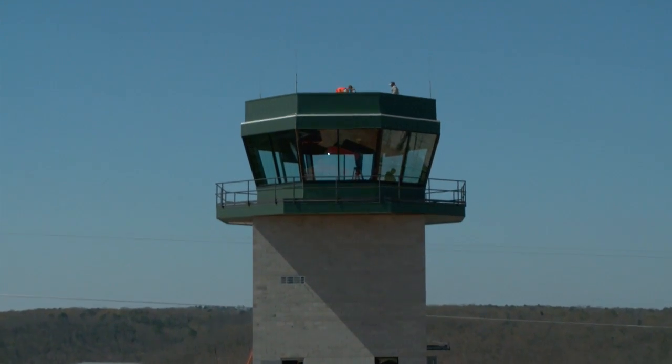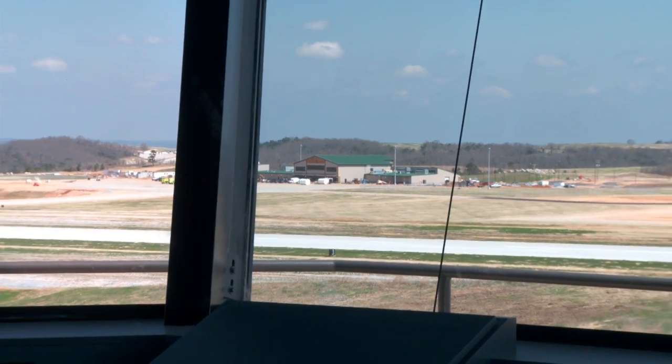The tower is basically done, the radio control equipment is going in. We're very close to having this thing done.